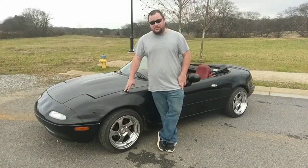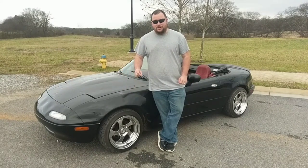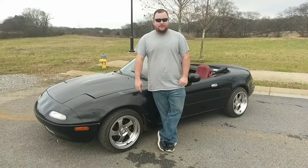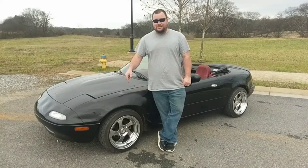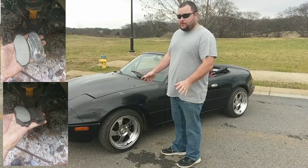Also, you need front brakes for the car to stop — that's usually a good thing. Because when I got the car, the brakes were down to basically metal to metal. Here's a picture of the pads. Replaced that and it started working okay.